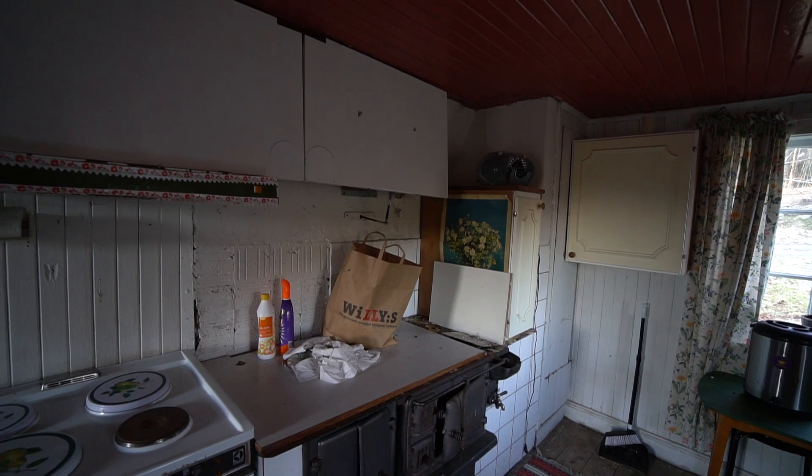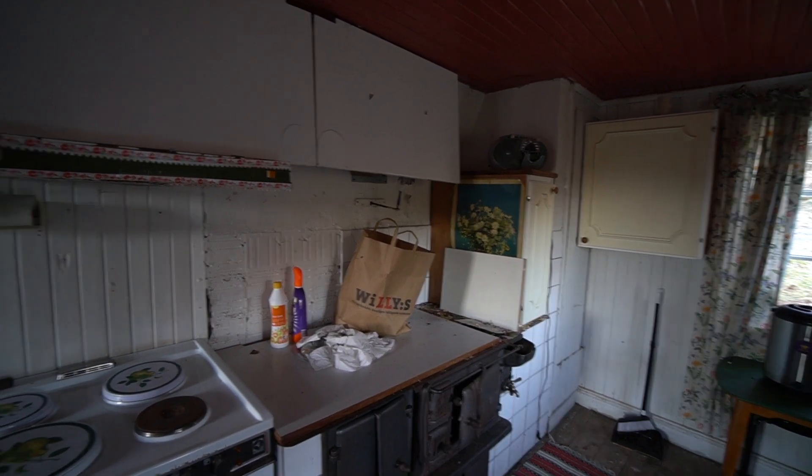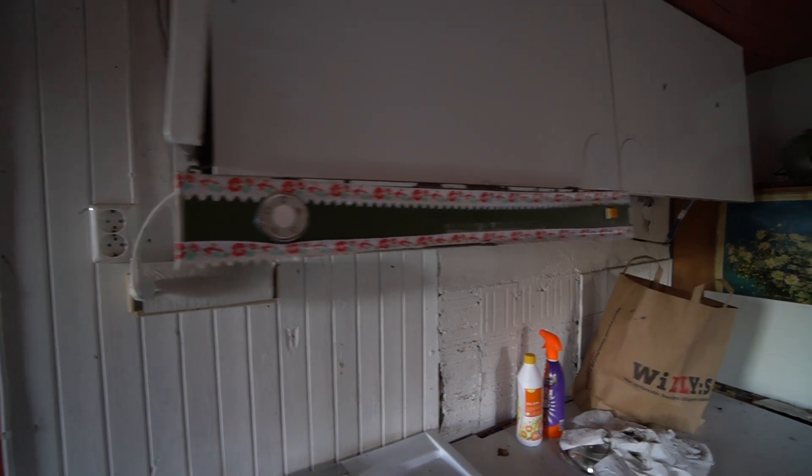Nu är vi tillbaka i köket igen. Det här köket är självklart inte från 1850, men ni ser själva att det är vansinnigt gammalt - det är renoverat någon gång, för det är ju liksom en elfläkt och så vidare. Nu är tanken att vi ska såga upp i själva golvet så vi kommer in i grunden, för att titta hur det ser ut. Det är ju ingen idé att börja ett projekt om vi vet att det är ruttet - det är ju helt onödigt. Så vi ska börja i rätt ände och faktiskt gå ner och kolla.